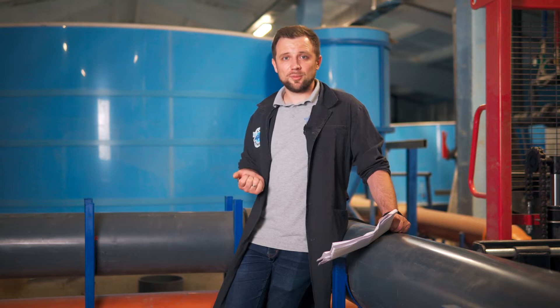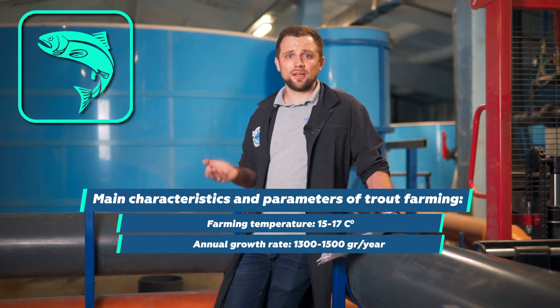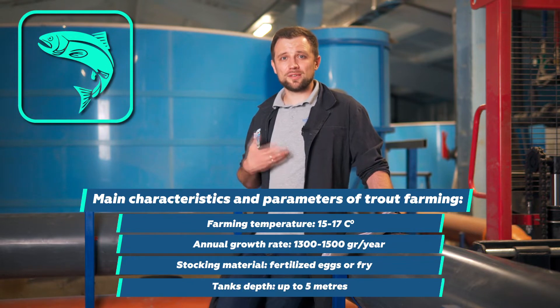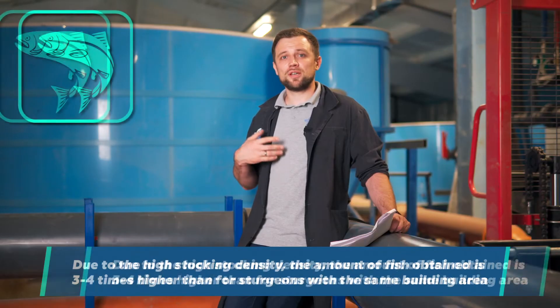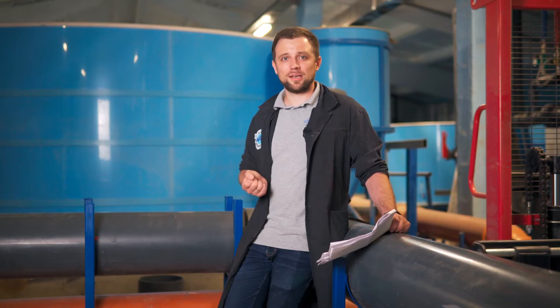Let's have a closer look at trout. First, let's talk about farming conditions. The temperature in RAS is 15-17 degrees Celsius. It grows up to 1,300-1,500 grams per year. The stocking material can be both fertilized eggs and fry. The fish is not bottom-dwelling, so tanks can be really deep. It has a stocking density of up to 100-120 kilograms per cubic meter, and you can get three or even four times more trout than sturgeon, provided the building area is just the same. Therefore, the overall capital costs are lower than those for farming sturgeon.